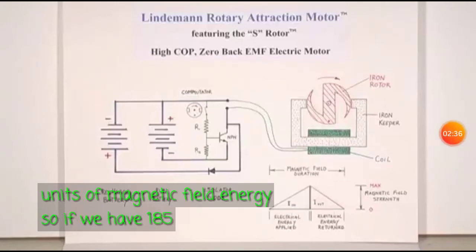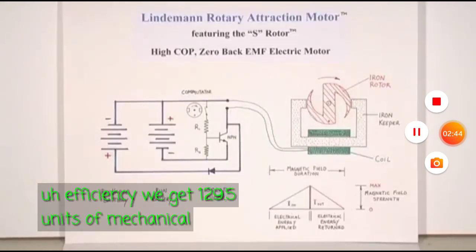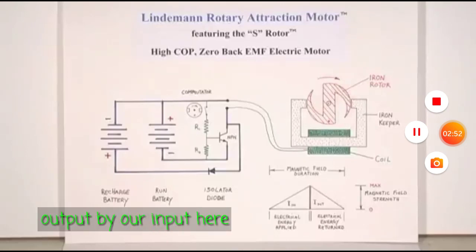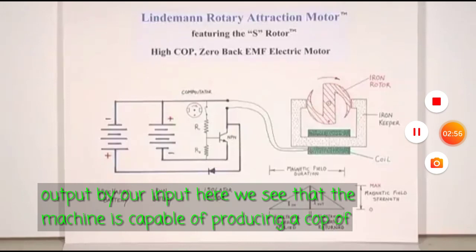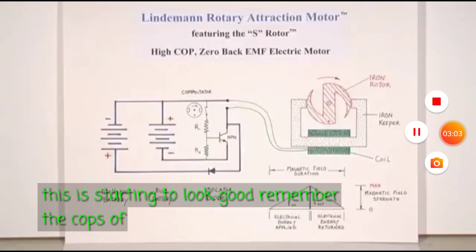So if we have 185 units of magnetic field energy times our 70% efficiency, we get 129.5 units of mechanical energy produced. If we divide our output by our input, we see that the machine is capable of producing a COP of 8.6. Now this is starting to look good. Remember the COPs are...